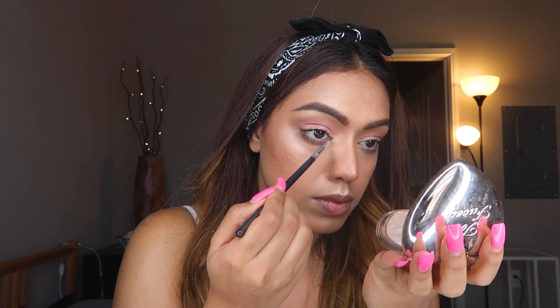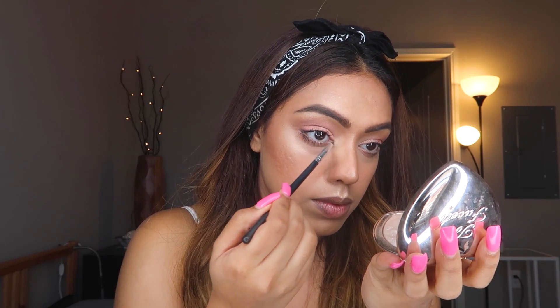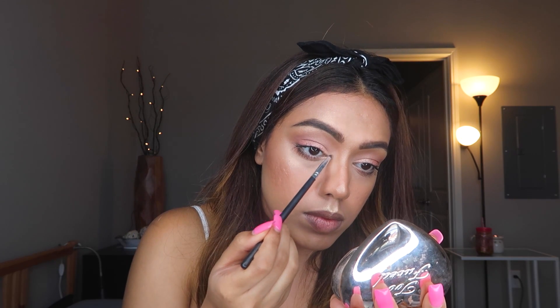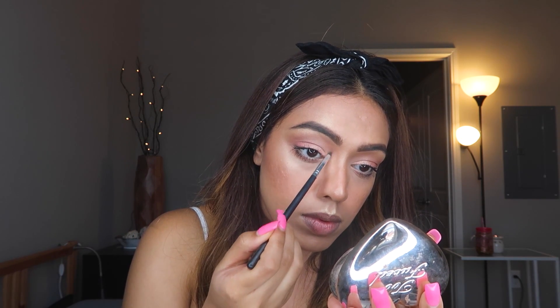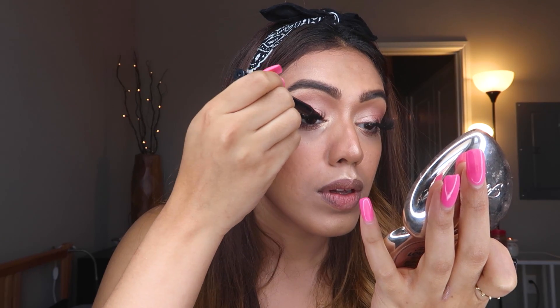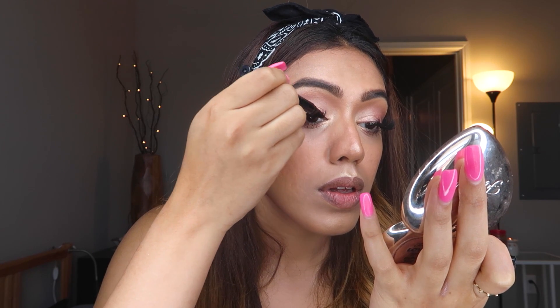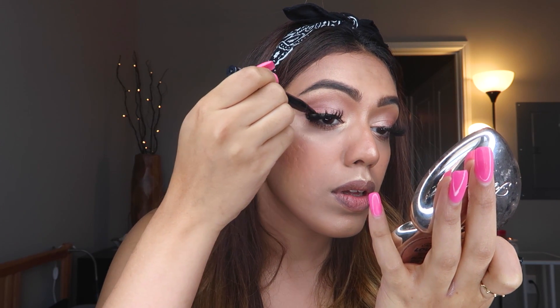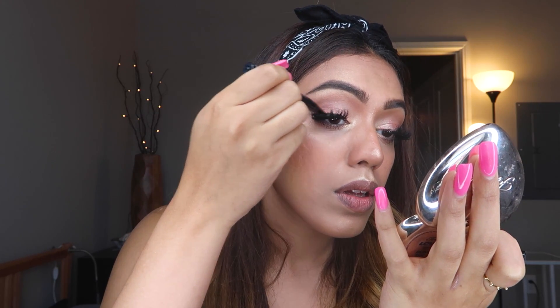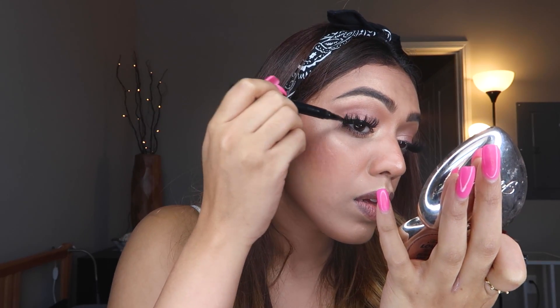Now, to pop that inner corner, I'm taking this detail Morphe brush with the same highlighter we used and dragging it slightly upwards for a really nice pop. I'm going to throw on some random lashes that I bought from Global Village. Now we're going to cover that lash band and I'm going to draw a really tiny winged eyeliner with my NYX Epic Ink Liner. This is a really amazing liner — I think everyone should have it. It's super easy to draw your winged liner with.